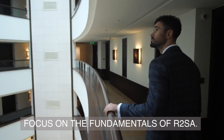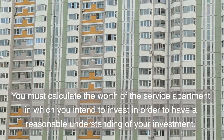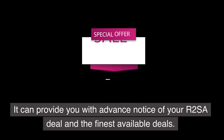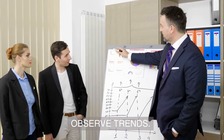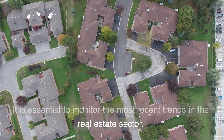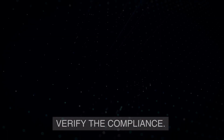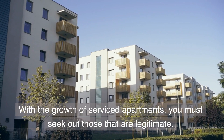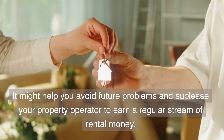Focus on the fundamentals of R2SA. You must calculate the worth of the service apartment in which you intend to invest, in order to have a reasonable understanding of your investment. It can provide you with advance notice of your R2SA deal and the finest available deals. It is also essential to monitor the most recent trends in the real estate sector to prevent risky investments. Additionally, verify compliance — with the growth of serviced apartments, you must seek out those that are legitimate to avoid future problems and earn a regular stream of rental income.